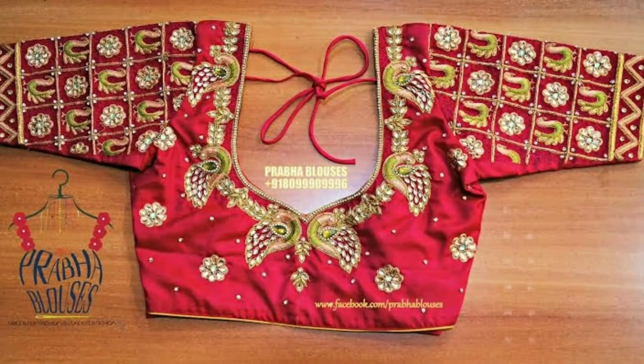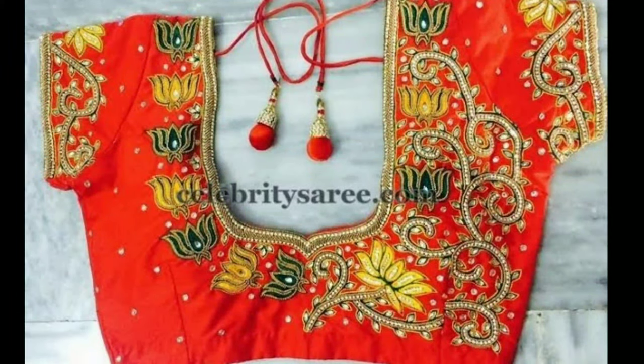Latest Designs channel is not responsible for buying and selling. My channel's purpose is for showing you different types of latest trendy designs.